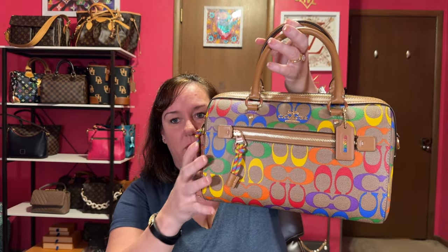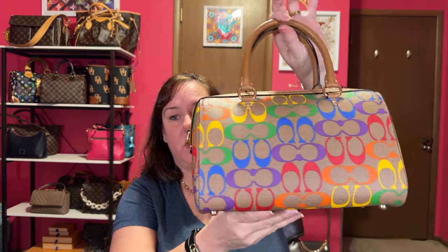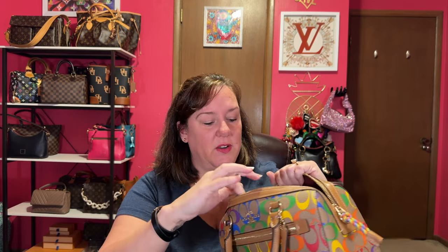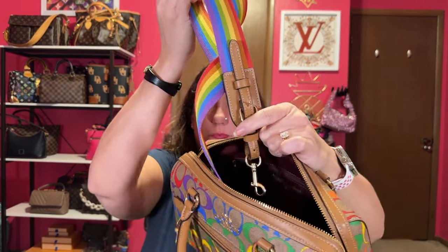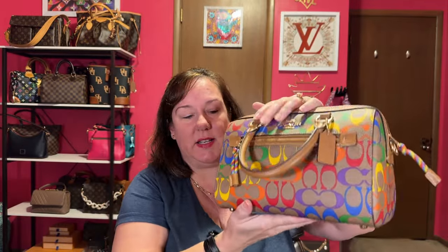This next one is actually for sale. If you're interested in the original Coach Rainbow Pride Rowan, holler at me — it's listed in my Mercari and Poshmark. I've carried it but there is absolutely no wear on it, and it comes with a crossbody strap. I really want a different Rowan — I want the full size in pebbled leather. I want it to be my forever Rowan, and this one is not.